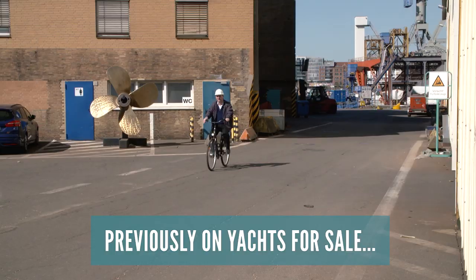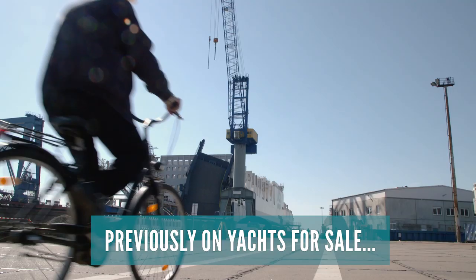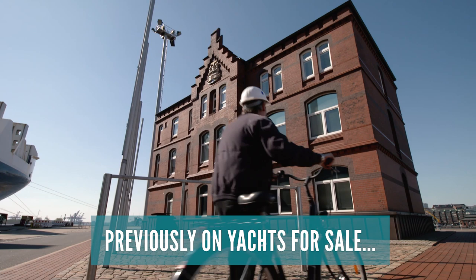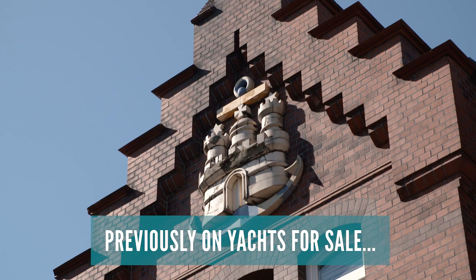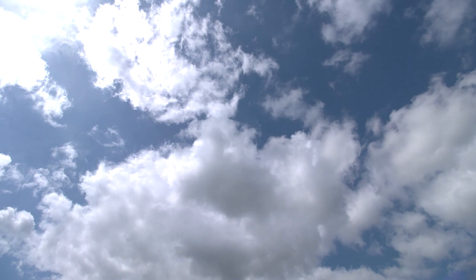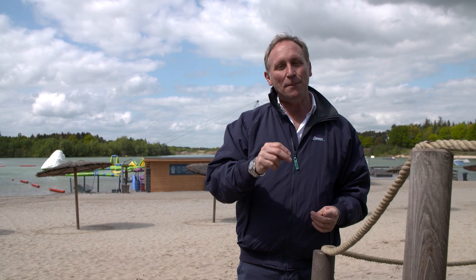A few weeks ago I was invited to visit Lürssen's amazing shipyard in Hamburg, Germany. Lürssen are known for building many of the largest luxury yachts on the planet, but in Hamburg they specialise in the repair and refit of all kinds and sizes of superyachts. One of the things I learned during that visit was that not only do Lürssen operate in a world of extreme wealth and luxury, but they also appreciate the importance of letting your hair down, socialising, and relaxing with the people who represent their clients.